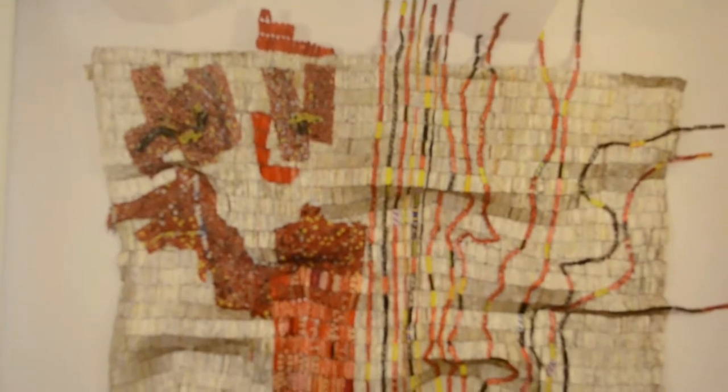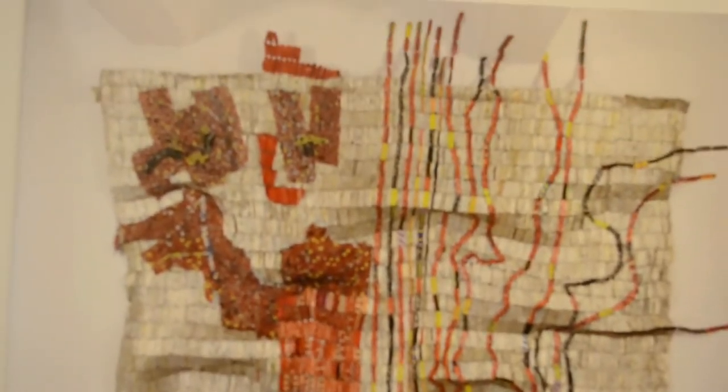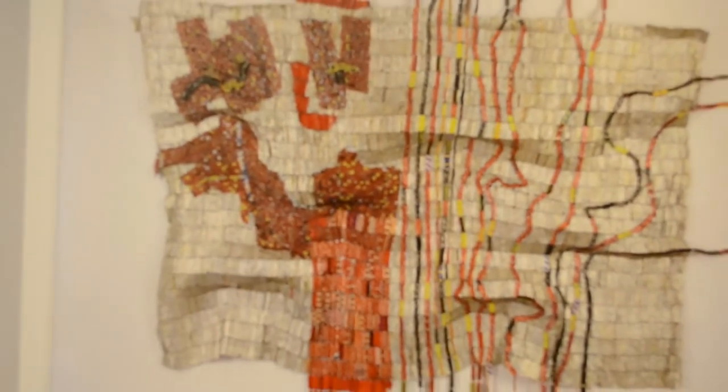A quote from Anatsui: 'Art grows out of each particular situation, and I believe that artists are better off working with whatever their environment throws up.' Here is an example of one of Anatsui's wall installations. You probably can't see from this tiny picture, but it is made from thousands if not millions of small bottle caps that are threaded together with wire.